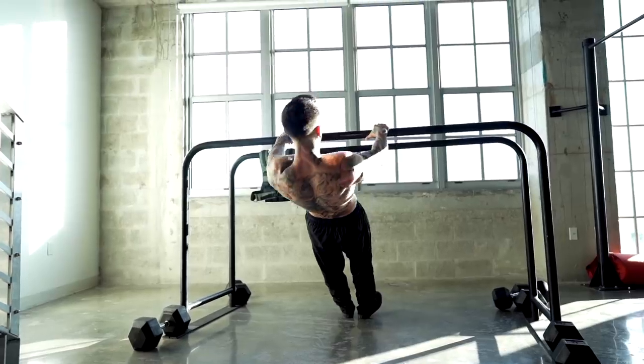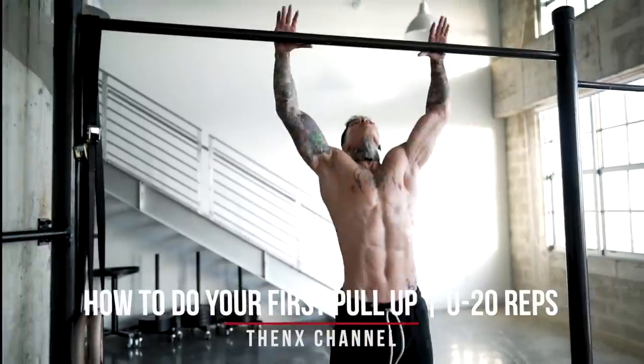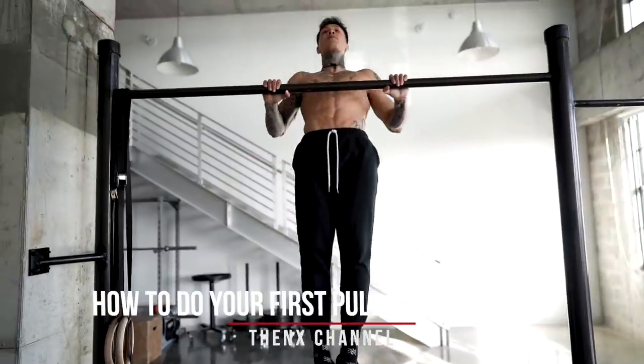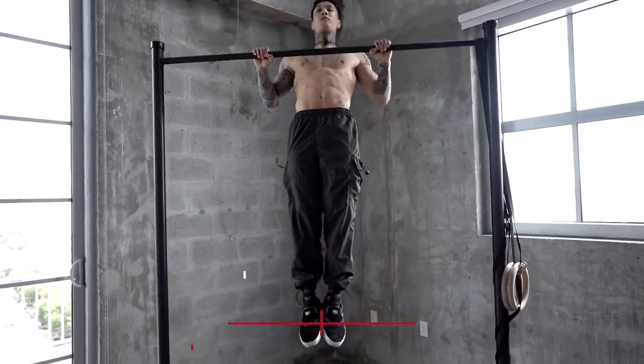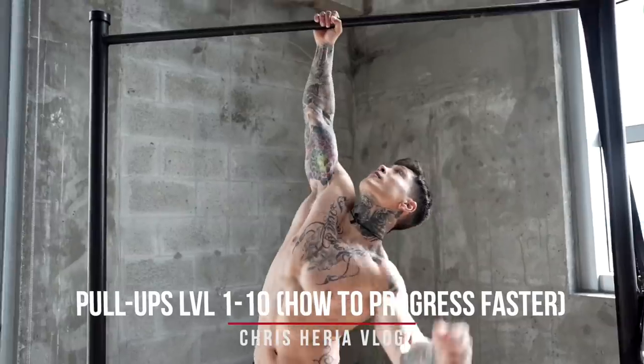You can use different pull-up variations from the absolute start of your fitness journey, starting off with Australian pull-ups that absolutely anybody can do. Start with an angle that challenges you and build strength from there. If you can't do a pull-up yet and want to learn your first one, check out my video on how to do your first pull-up and increase your repetitions. With the many different variations, you're gonna continue to use pull-ups to build muscle and strength throughout your entire fitness journey — the variations always get harder, allowing for more overload, like one-arm pull-ups, to ensure you continue to build muscle.